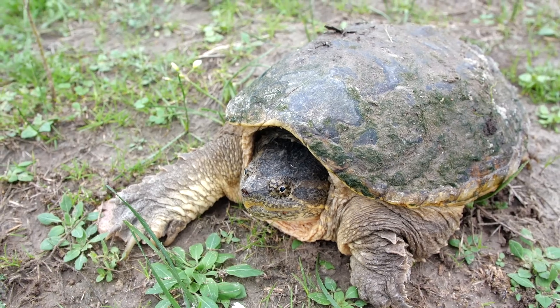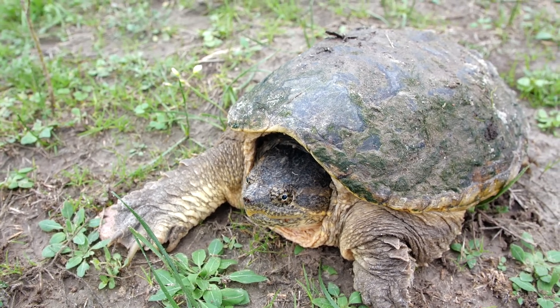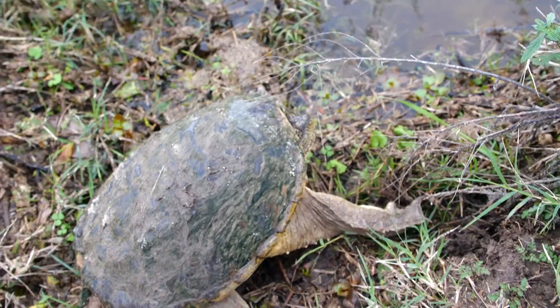Common snapping turtles are mainly scavengers but they also eat live fish and crawfish as well. We had a lot of rain yesterday and I think he got lost in the water flowing somewhere, and I'm glad I found him. I'm going to try to move him over to the pond and get him swimming. He's trying to bite me.